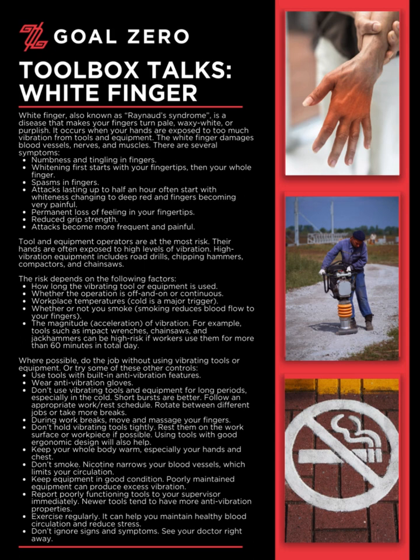Where possible, do the job without using vibrating tools or equipment. Or try some of these other controls: use tools with built-in anti-vibration features; wear anti-vibration gloves; don't use vibrating tools and equipment for long periods, especially in the cold — short bursts are better; and follow an appropriate work/rest schedule.